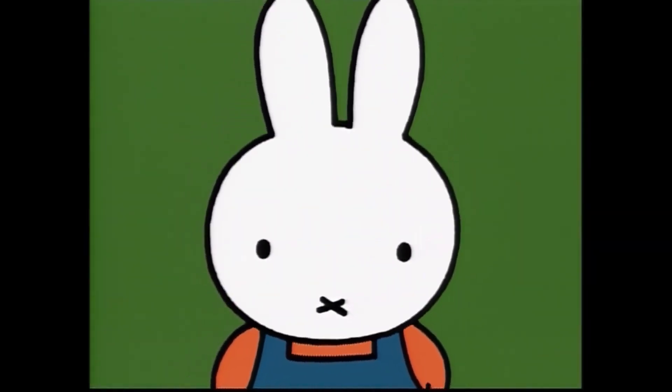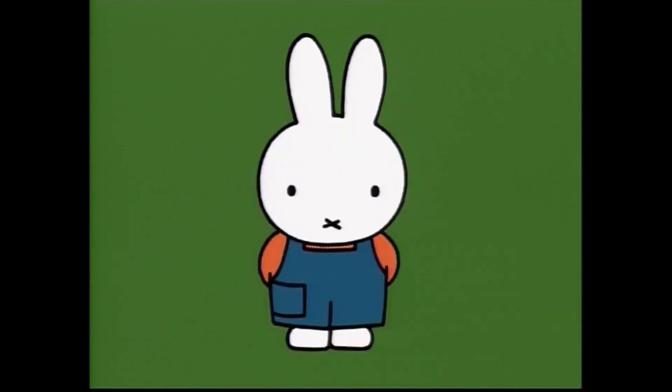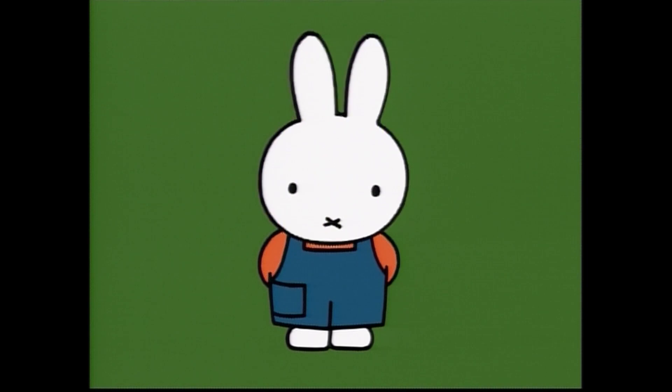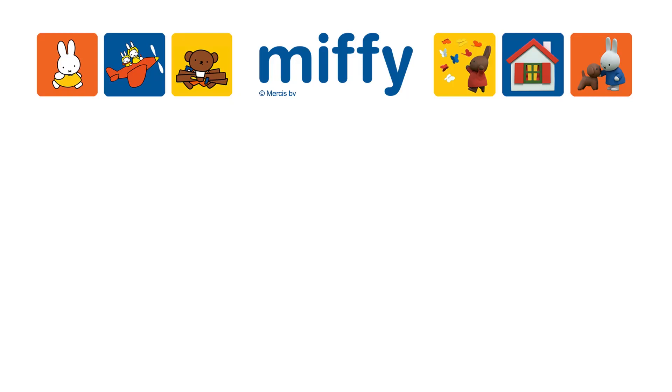Whose cute little face is this? Do you know this little mouth? Yes, it's me. I'm Miffy. There are many different faces. What does your face look like? Miffy, Miffy, Miffy runs. With her friends she's having fun. Snuffy, Grunty, Boris Bear. Poppy Pig is also there.